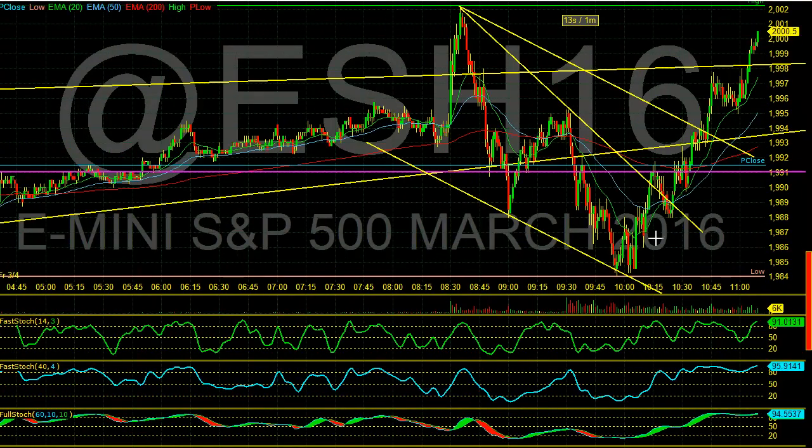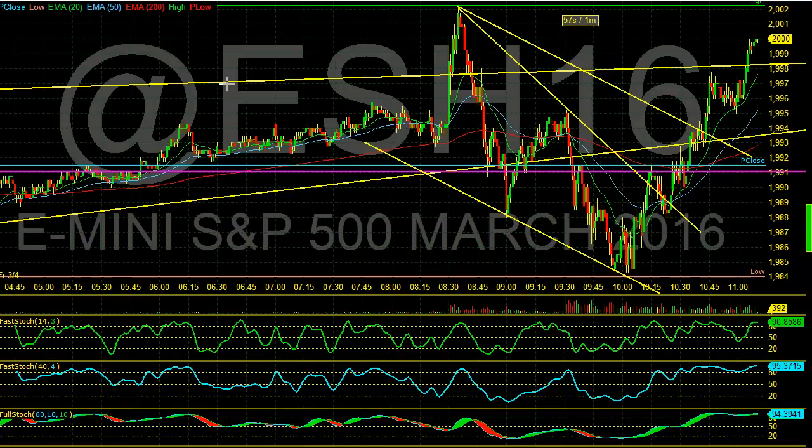We pulled all the way back but this market is unstoppable to the upside and I've been telling everyone: be careful on the shorts, do not try to short this market — not yet. We want to get back above 2000, really get up into that 2020 area. That would be the area I'd like to see to put on some hedges, but right now we're just going to ride this up.